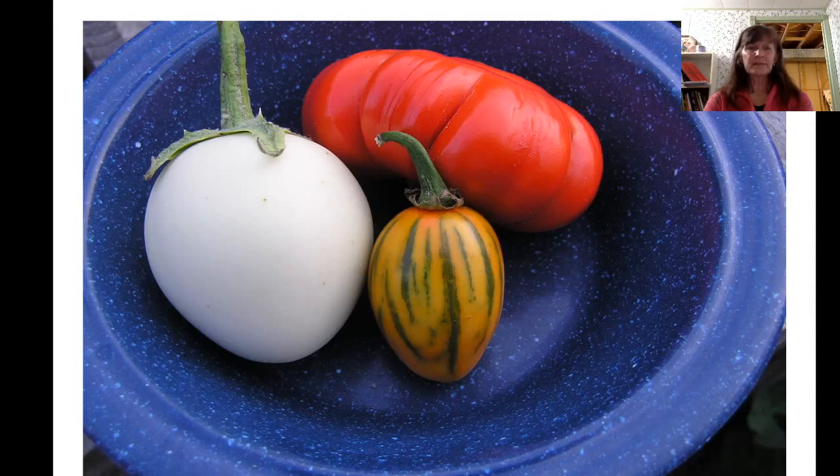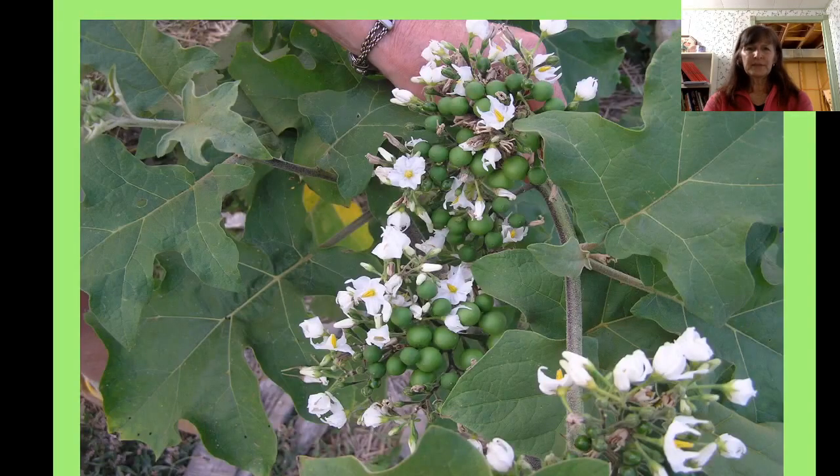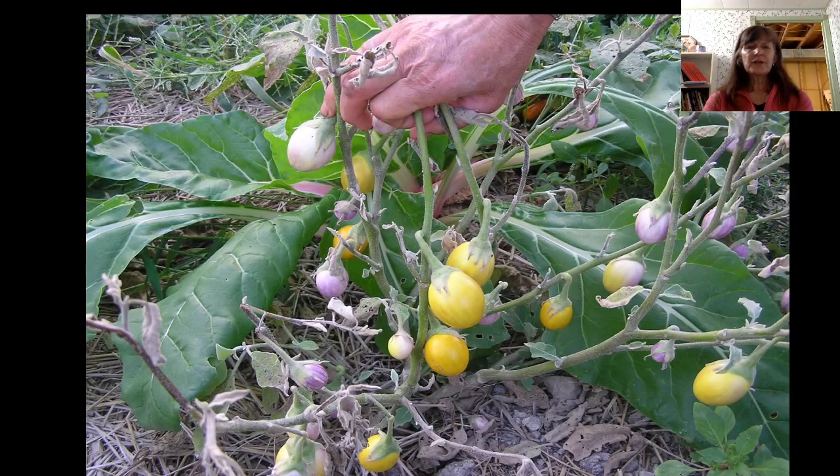Eggplants are the same — self-pollinating. It's kind of interesting. That's a green pea eggplant from Thailand, very small. And you want the eggplants to actually turn yellow before you save the seed — then you know they're ripe for seed saving.